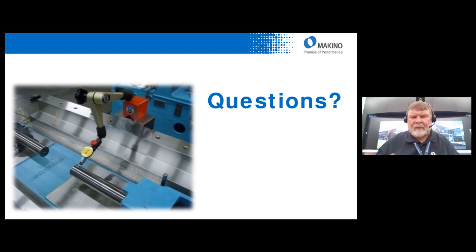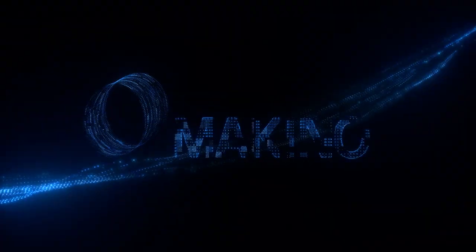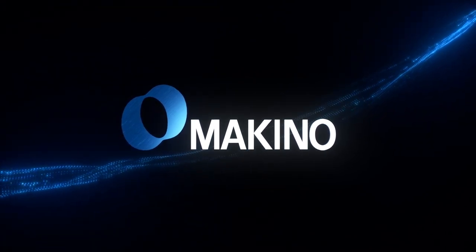Again, I apologize that we ran over a little bit on time. If you signed up for this Experience Center presentation, you'll be getting an email with a link to re-watch this, and you can share it with others in your office. This will also be recorded and added to our webinar archive at www.makino.com. Thank you very much for joining us today for this Experience Center.